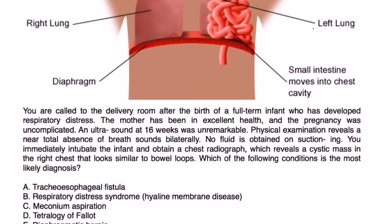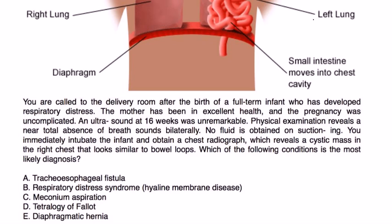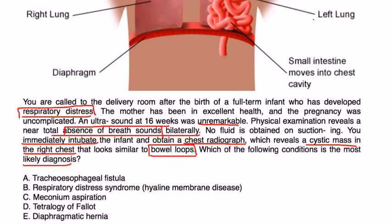Now let's take a look at a couple of vignettes. You are called to the delivery room after the birth of a full-term infant who has developed respiratory distress. The mother has been in excellent health and the pregnancy was uncomplicated. Ultrasound at 16 weeks was unremarkable. Physical exam reveals a near total absence of breath sounds bilaterally. No fluid is obtained on suctioning. You intubate the infant and obtain a chest x-ray which reveals a cystic mass in the right chest that looks similar to bowel loops. They're showing a chest x-ray with bowel loops in the chest, absence of breath sounds, and respiratory distress — this strongly indicates a congenital defect known as diaphragmatic hernia.